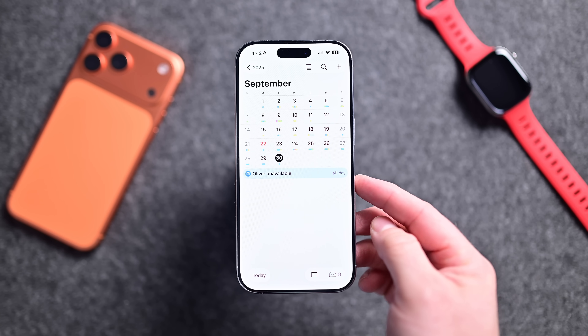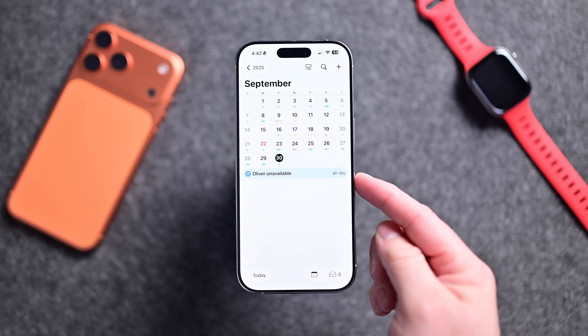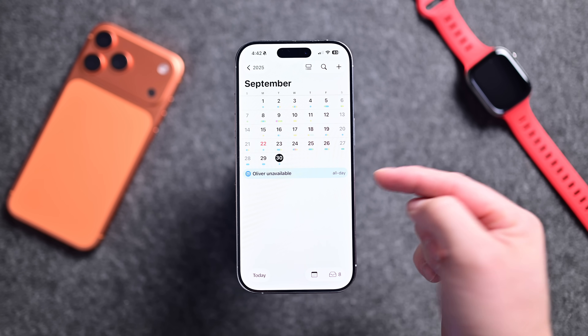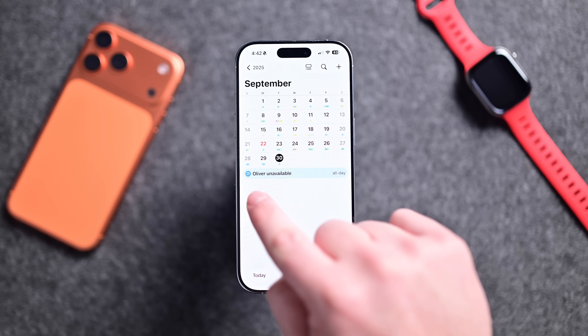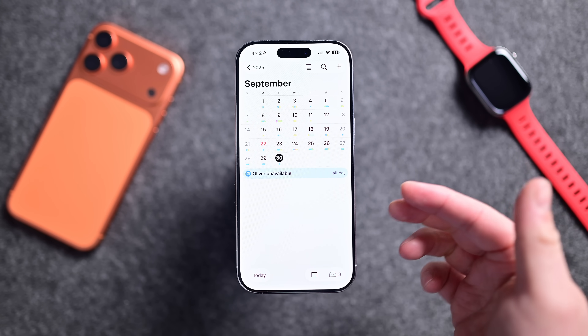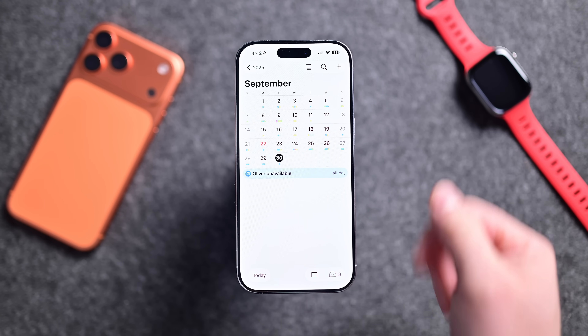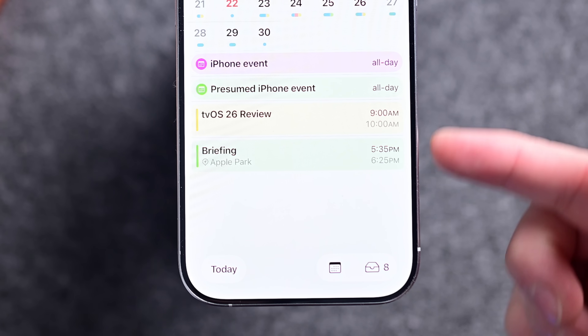In the Calendar app, certain views will now highlight events in full color. If you have multiple events going on, they will show as different colors all the way across. Before, they would just show like an icon on the left. It's a lot more visible this way to differentiate different calendar appointments by what type of calendar they belong to.